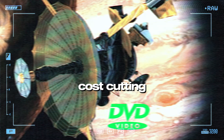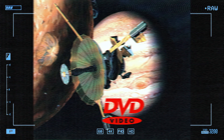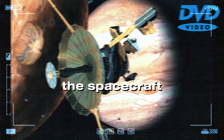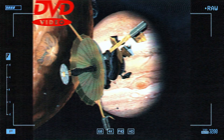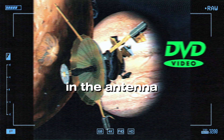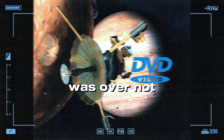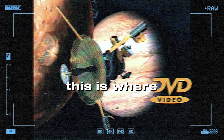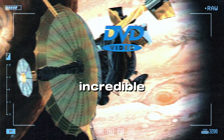Cost-cutting on a billion-dollar spacecraft — it seems crazy. But to save money, they decided to transport the spacecraft across the country by truck instead of flying it. All those vibrations during the road trip, combined with the forces of launch, caused the lubricant in the antenna mechanism to erode, and that's what caused the ribs to jam. But the mission wasn't over. This is where the ingenuity of the Galileo team really shines — they managed to work around the antenna issue and gather some truly incredible data from Jupiter.